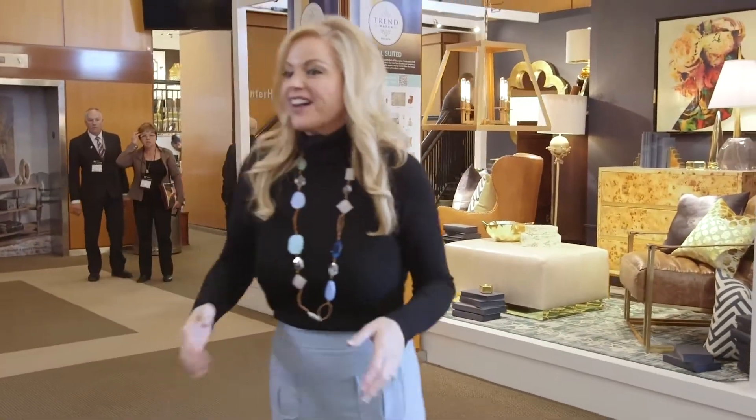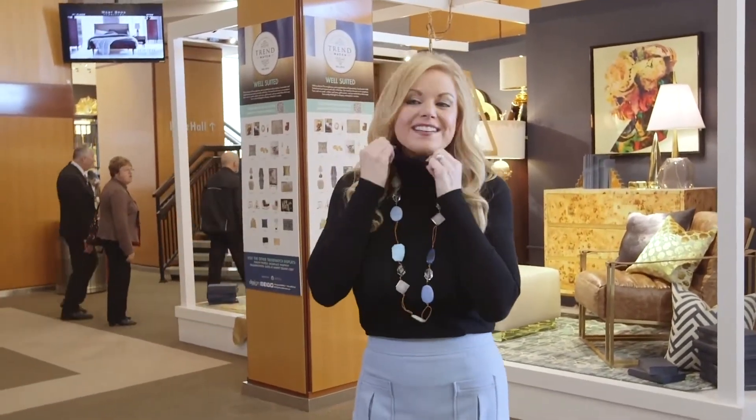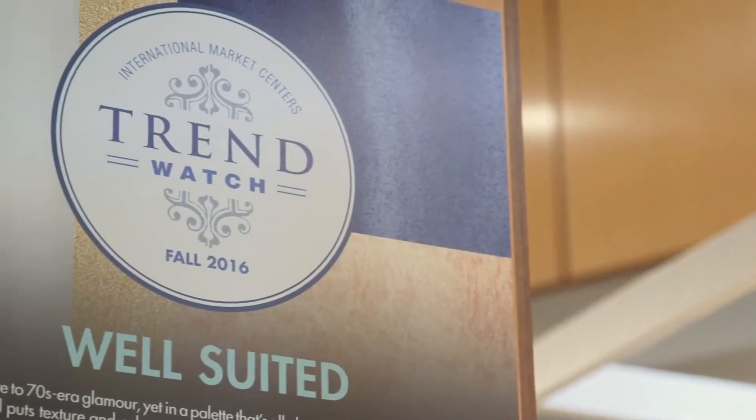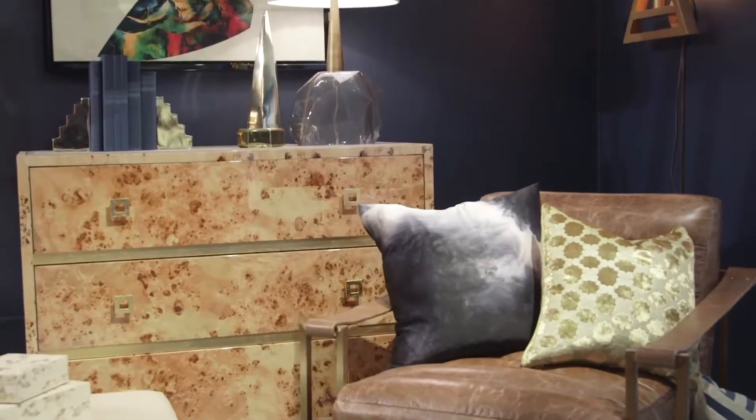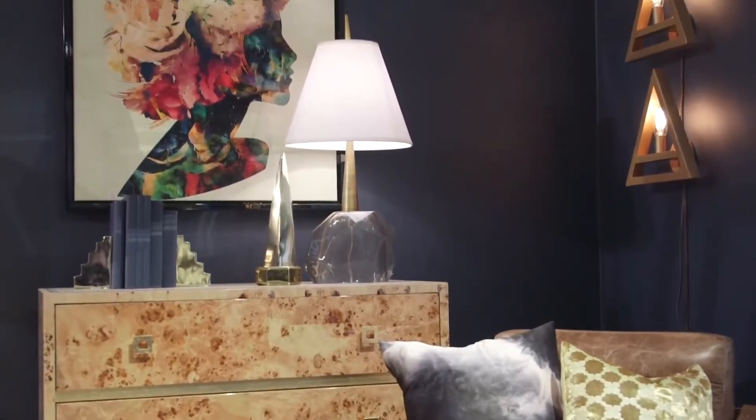We are in the green lobby of the IHFC building to discuss trend number three: well-suited. Think tailored with a splash of sexy — all the 70s glam, the gold, the texture, the color, and super deep, sexy blues. Let's go take a few looks at some of my favorite finds.